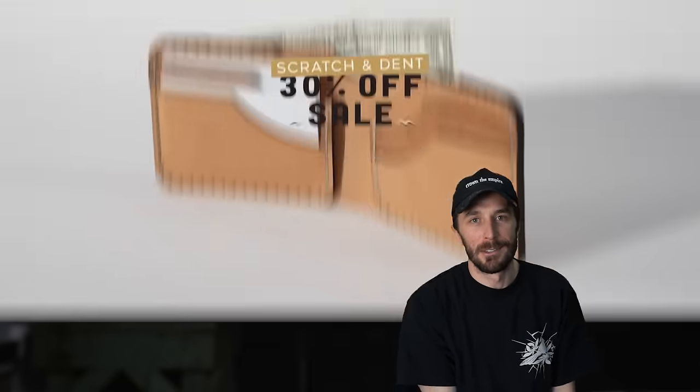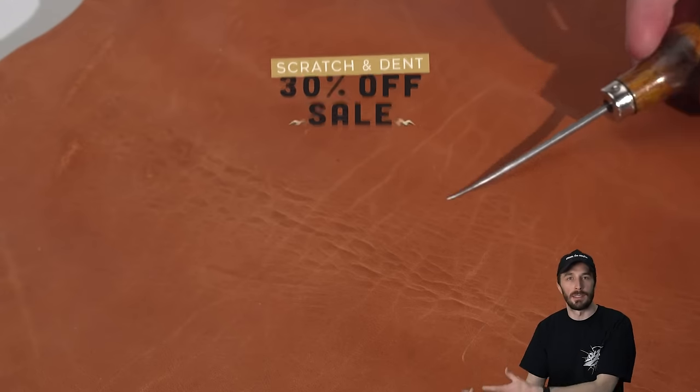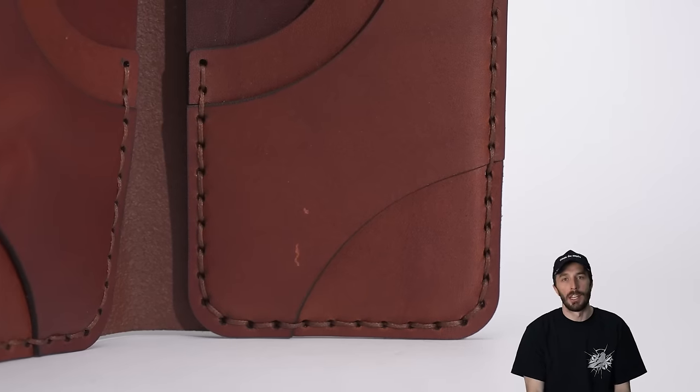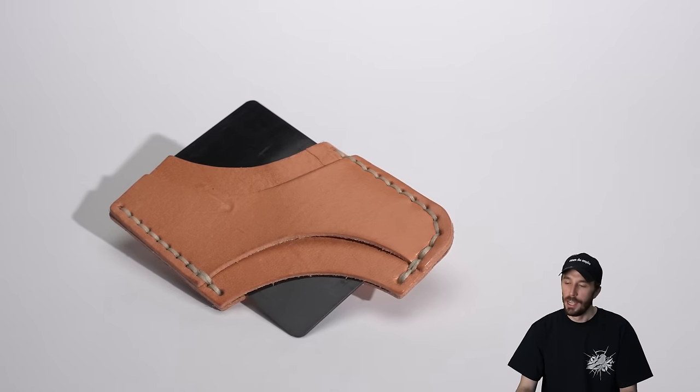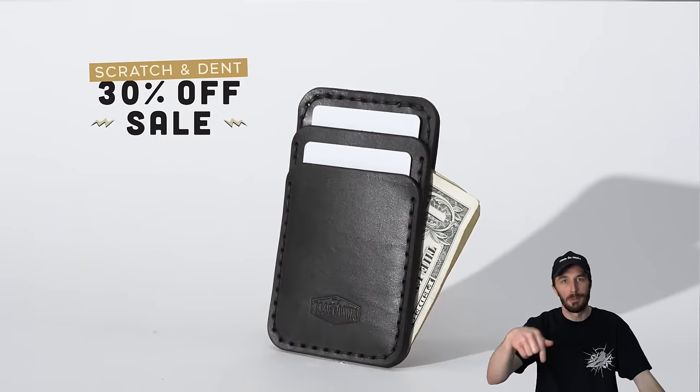Our 30% off scratch and dent sale is live right now, where we have hides and parts with little flaws we can't sell at full price. Instead of throwing them away, we discount them 30% — they're just cosmetic flaws, still covered by our lifetime warranty, but you get them a lot cheaper. Check them out below.